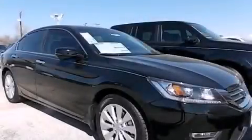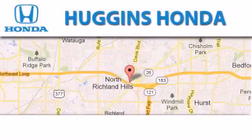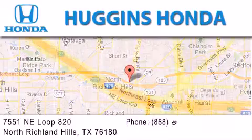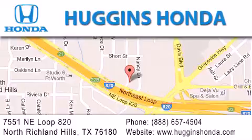Call now to find out how you can own this breathtaking automobile. Thank you for considering Huggins Honda for your next vehicle. If you have any questions, please visit our website, give us a call, or stop by our dealership, located at 7551 Northeast Loop 820 in North Richland Hills.